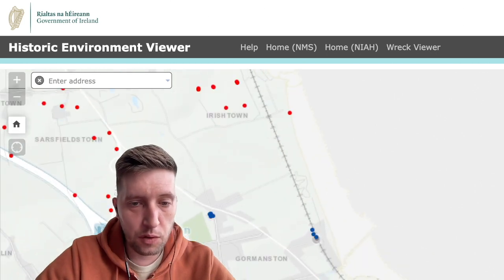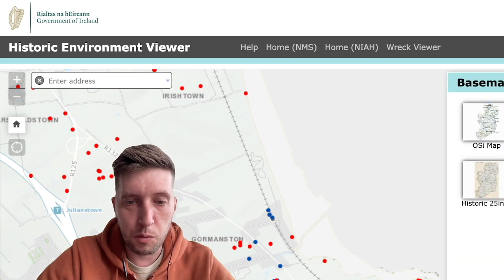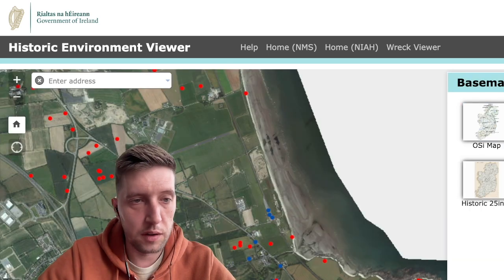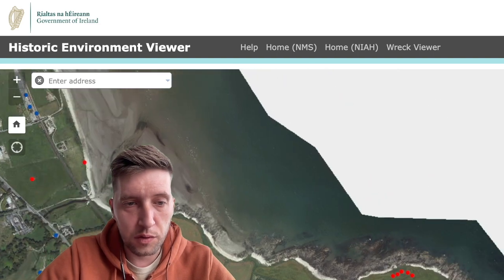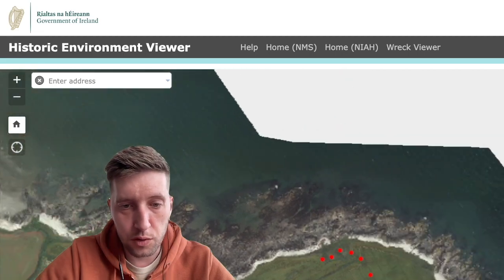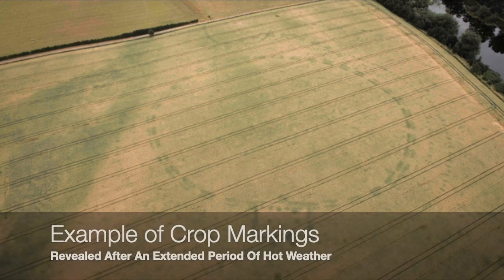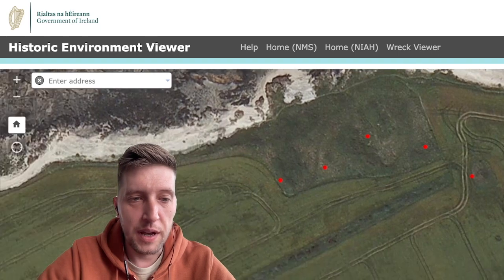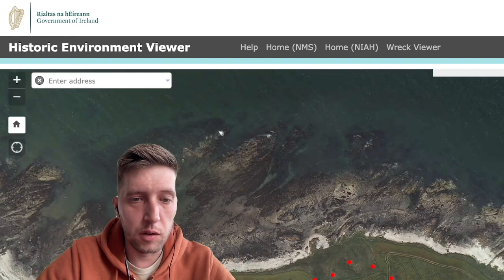The other thing I wanted to show you is that you can use the satellite imagery as well — that's another interesting way to look at the land. Things have been identified just from satellite imagery or drone footage. People have identified crop markings and strange markings in the fields, and it's another way to look at the site and investigate what it actually looks like.